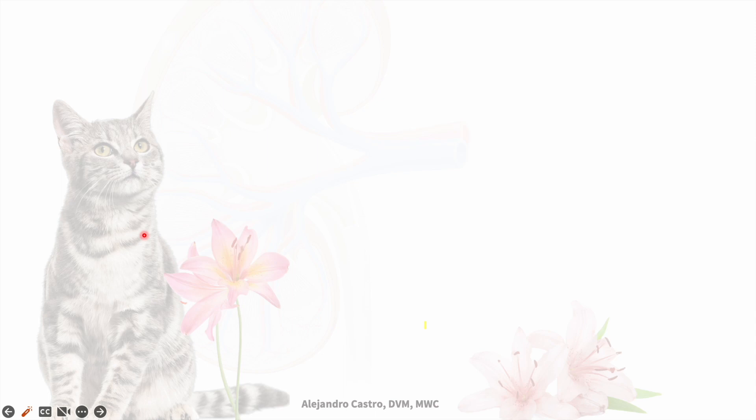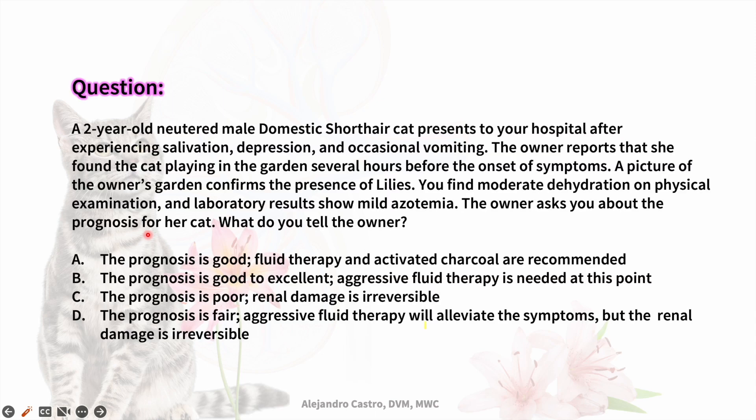Here I have a practice question. I will give you 30 seconds — you can pause the video at this point and try to guess before I show the correct answer. If you guessed that the correct answer is B, you are right. The prognosis is good to excellent, and aggressive fluid therapy is needed at this point.